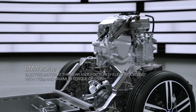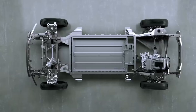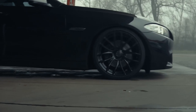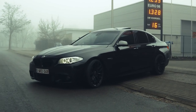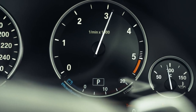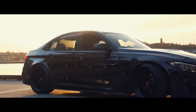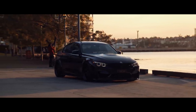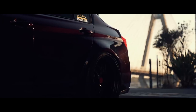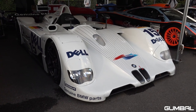BMW's first turbocharged engine, the BMW M12, was developed for Formula One racing in the 1980s. The BMW E31 8 Series, introduced in 1989, featured cutting-edge technology such as a multi-link rear suspension and a V12 engine. BMW's Individual manufacturer division offers customers the opportunity to design their own bespoke BMW vehicles, tailored to their exact specifications.